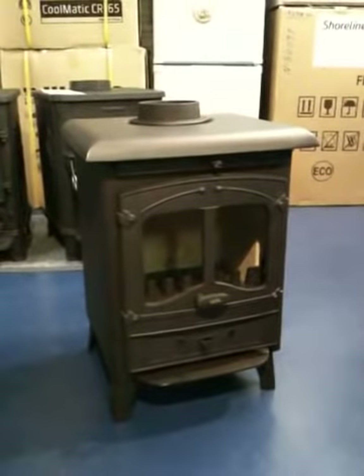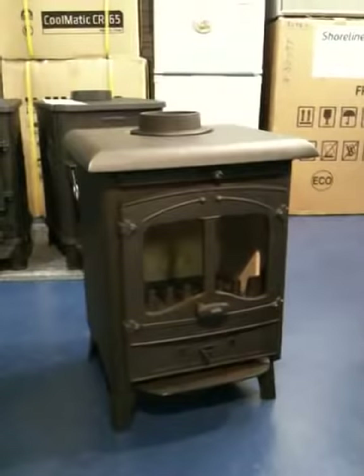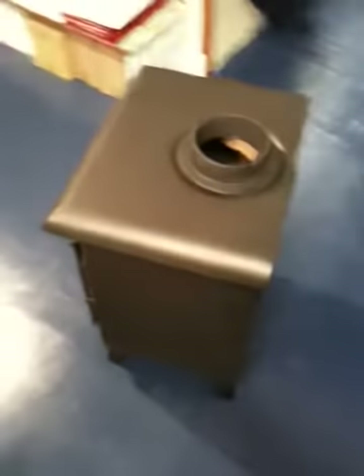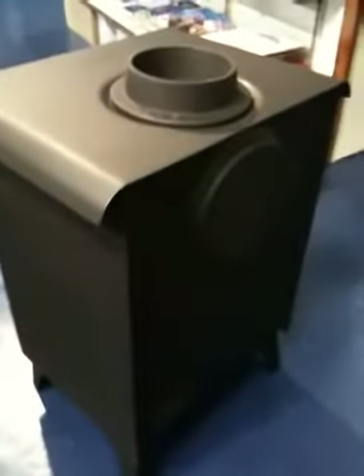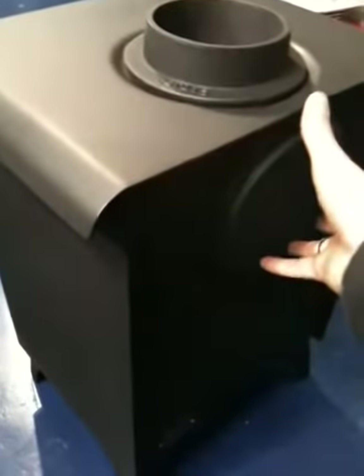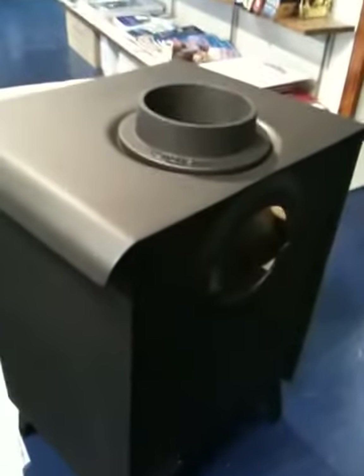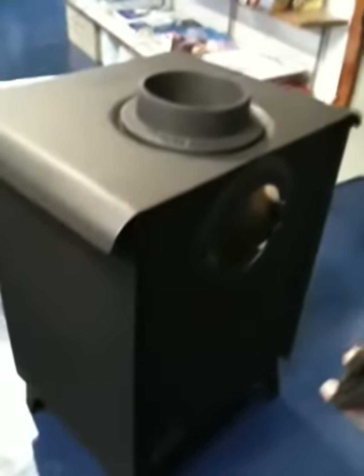The Valar Arden is a steel fabricated stove, so it's not cast iron. It's a mid-sized stove compared to the ones we do. It has a 4 inch top or rear flue outlet. This can be interchanged by simply removing the blank at the back, putting the outlet nozzle at the back, and replacing the top with the blank.